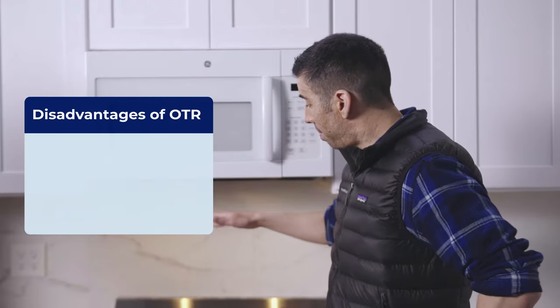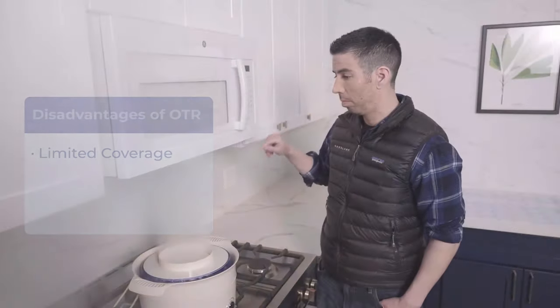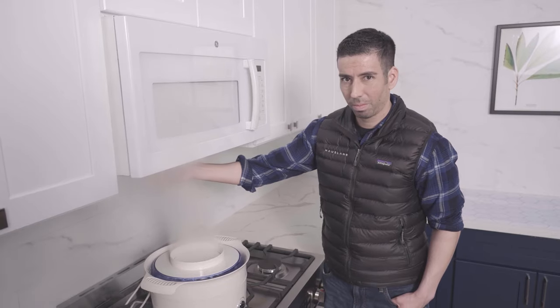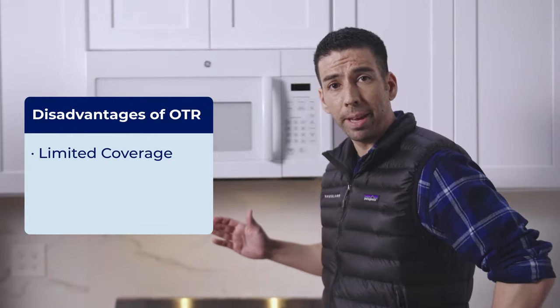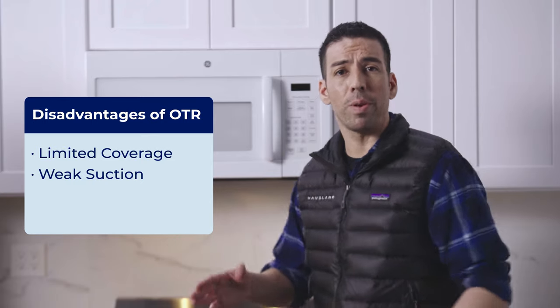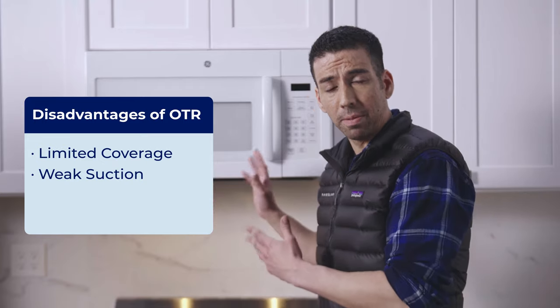But here are the negatives, the disadvantages. Number one, it has limited cookware coverage — meaning if you're cooking with a front burner it will fail to absorb all the cooking fumes, and that's what most of us cook with. It also tends to have limited ability to remove smoke when you're using the vent. We've all been there when the vent isn't strong enough and you have to open the door, open the window, or even worse, the smoke alarm goes off just because of the poor vent.